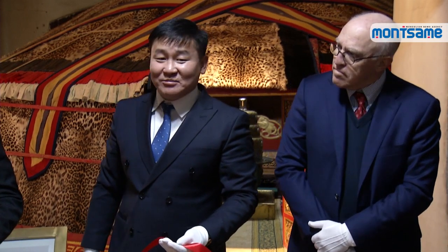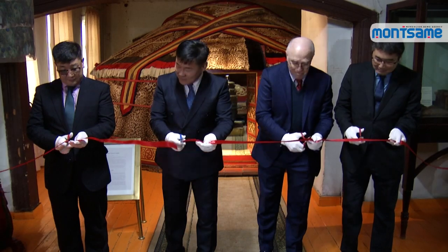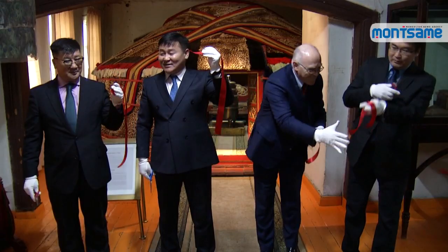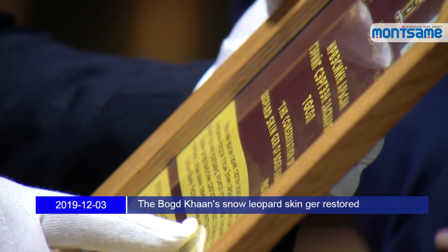On December 2nd, U.S. Ambassador Michael Klochewski, director of the Bogdan Palace Museum, and the director of the National Center for Cultural Heritage, and other officials participated in the reopening of the Bogdan's snow leopard skin gear.